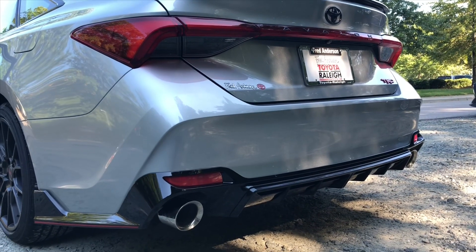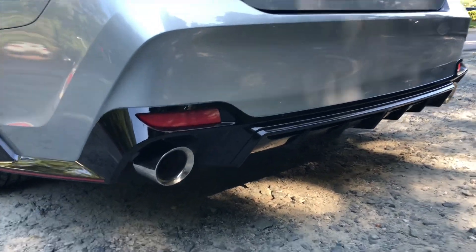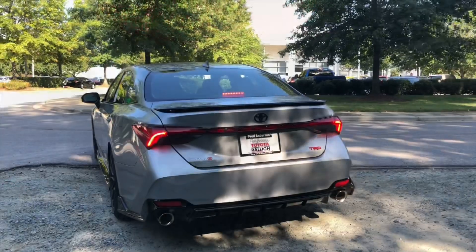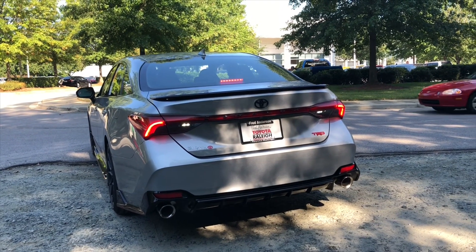It has the cat-back exhaust with polished stainless steel tips and the TRD logo on it. I'm going to show you what the LED reverse and tail lights look like.